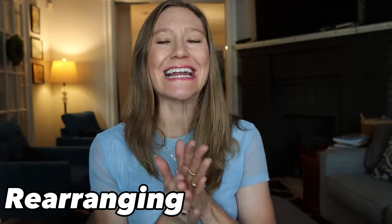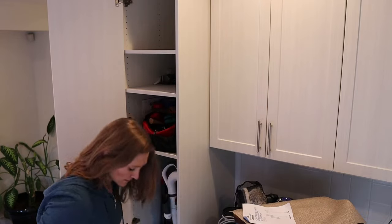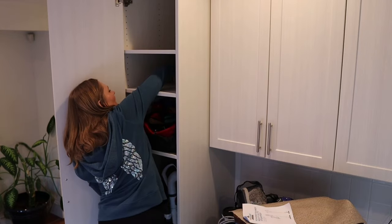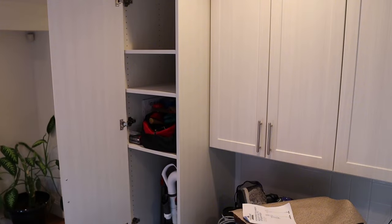Another thing you can do immediately is rearrange your room. When I was a kid I used to do this every few months — move all the furniture around, move my bed — and it just felt like a brand new room. You can do this in your living room or bedroom. I've even heard of people changing entire rooms around, like turning an office into a dining room. It just helps everything feel fresh and exciting.